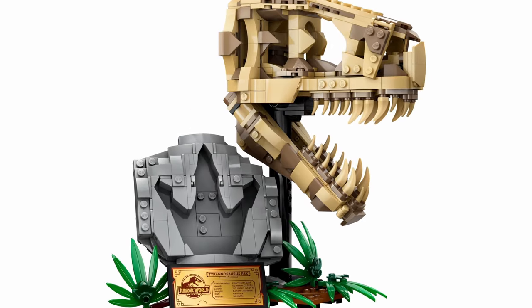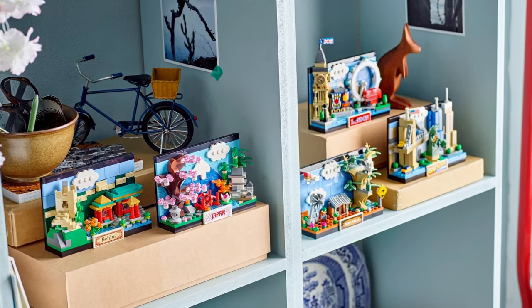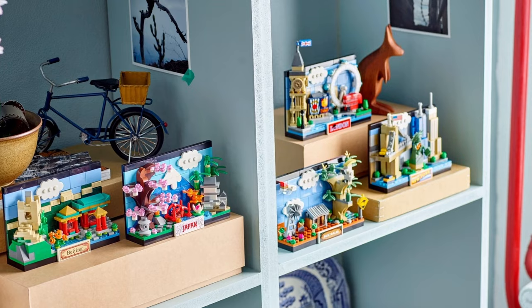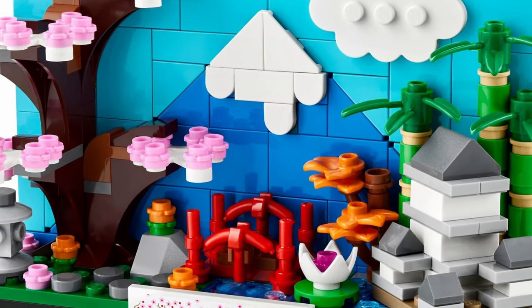The Japan Postcard continues a sub-theme that in the past has taken us to Beijing, Australia, London, and New York. The blossoms and microscale Himeji Castle are highlights of this set.